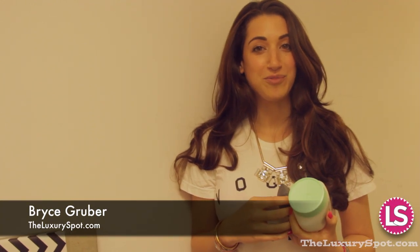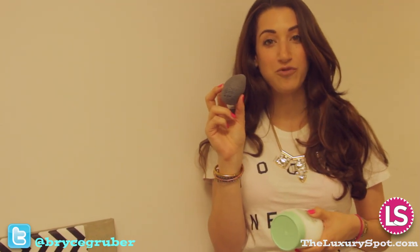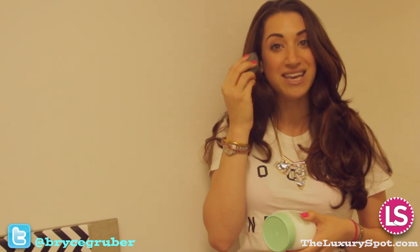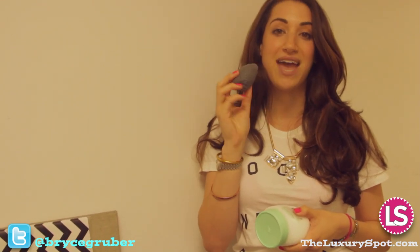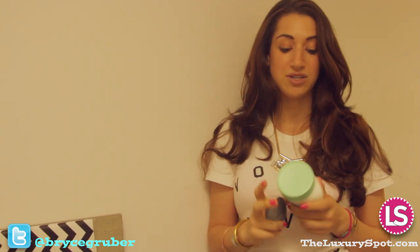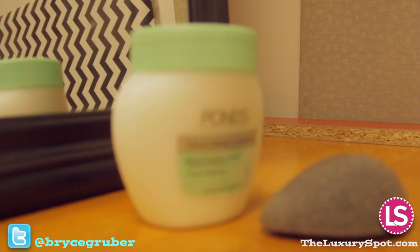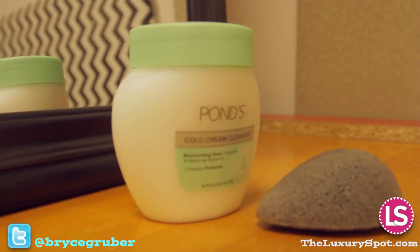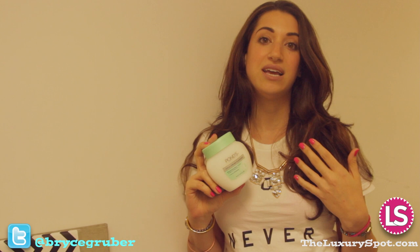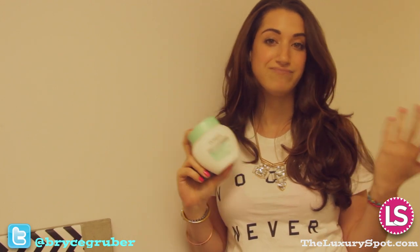Hey guys, it's me Bryce Gruber from The Luxury Spot, and today I'm talking about hydrating cleansers that can also be used with a little exfoliation. If you've never seen one of these before, this is a konjac sponge — it's from natural fibers in Japan, they're super cheap, Eco Tools makes them, and they really get in there and get all the makeup off and exfoliate really lightly without any harmful chemicals or irritants. My favorite cleanser is Pond's Cold Cream Cleanser because you can find it just about everywhere, it doesn't strip your skin of any of the natural goodness, doesn't leave you red or irritated, and it leaves you already moisturized basically as soon as you use it.